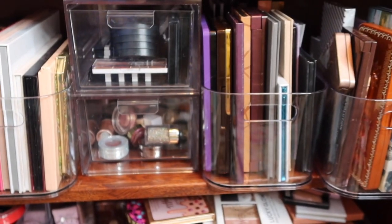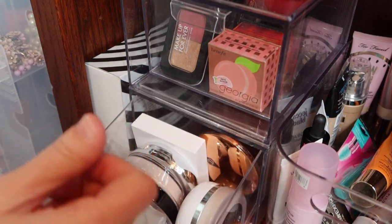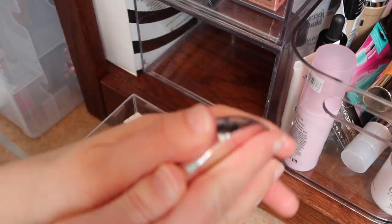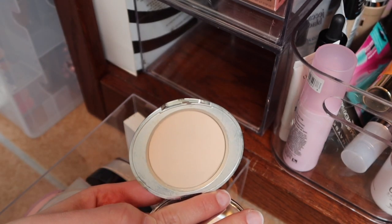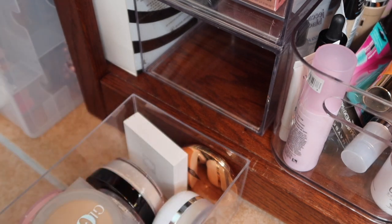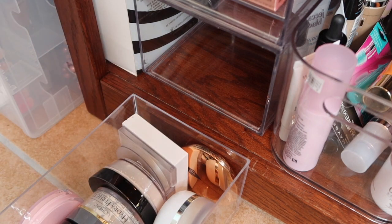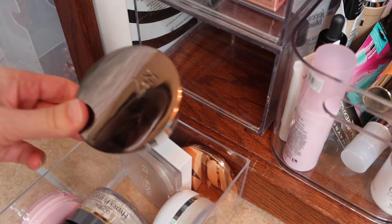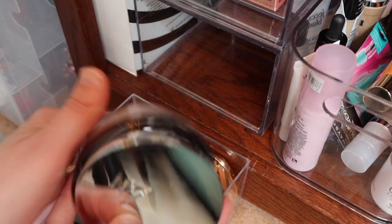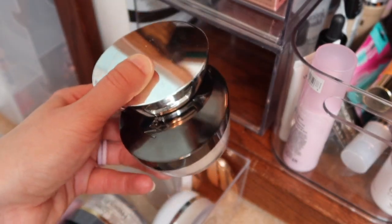We need a face powder since we put everything away, so let's pull a couple. I'll grab the Number Seven Lift and Luminate Triple Action Finishing Powder in Light for under the eyes. I also spotted that Sigma Beauty is now at Target - I might go check it out to avoid shipping costs. I'll also pull the Number Seven Triple Light Translucent Loose Powder. I've owned both for so long and I'm actually excited to have these two options for the upcoming week.